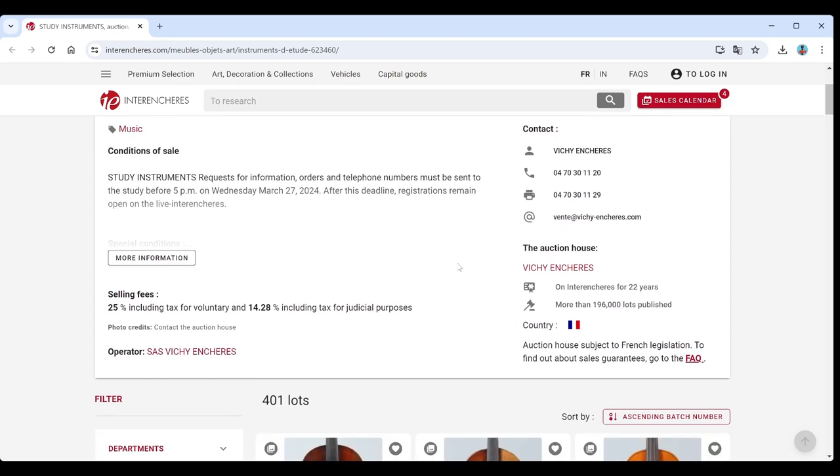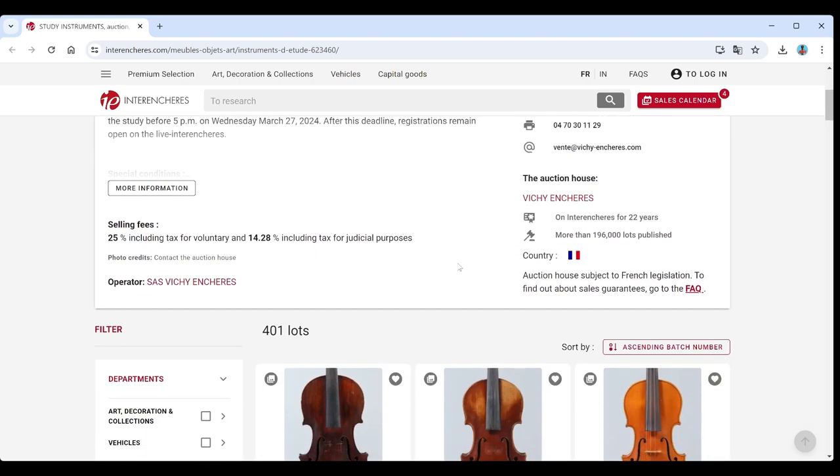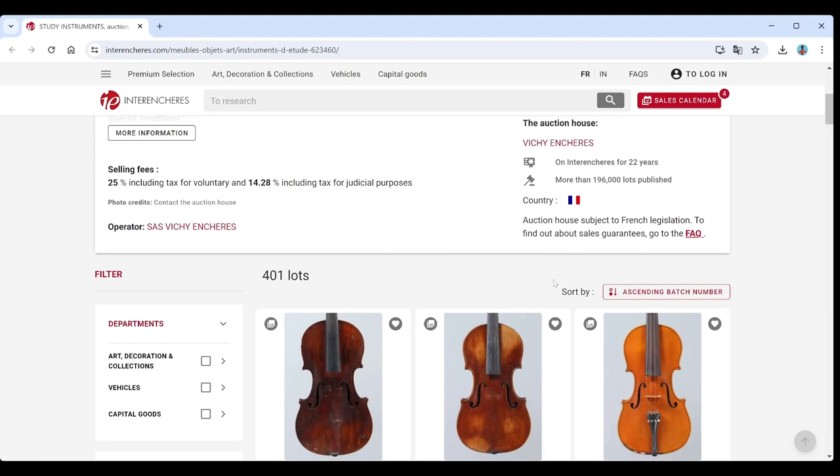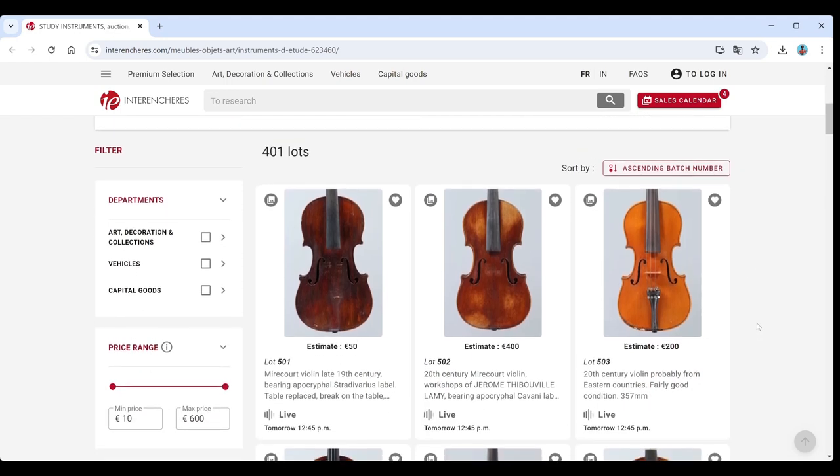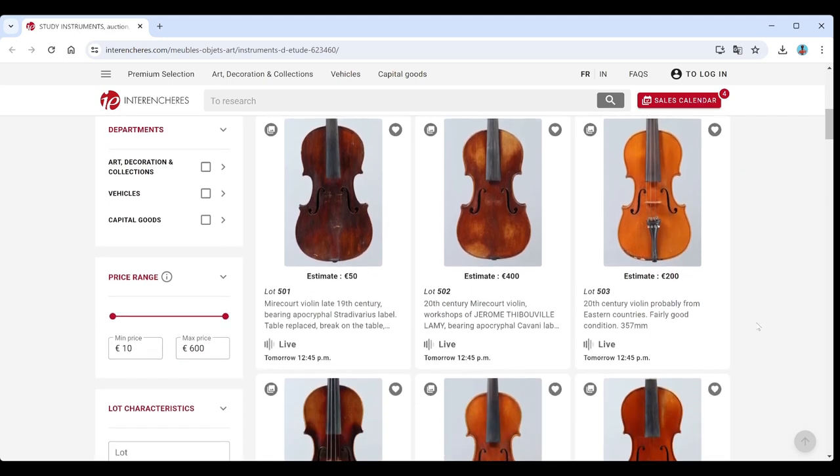Also feel free to email if you have any questions. In the description you'll find links to the actual catalogue and links to the list of upcoming musical instrument auctions as well. So without further ado, let's just blitz through this. There are 400 or so lots - quite a lot of it's going to be French stuff.